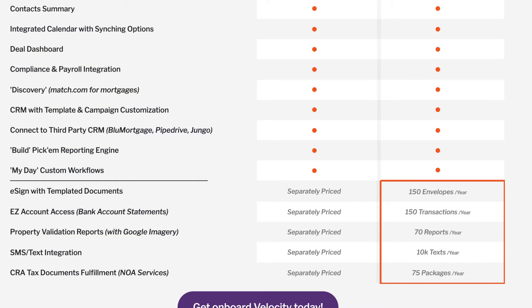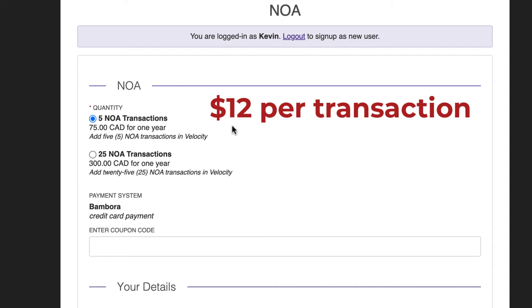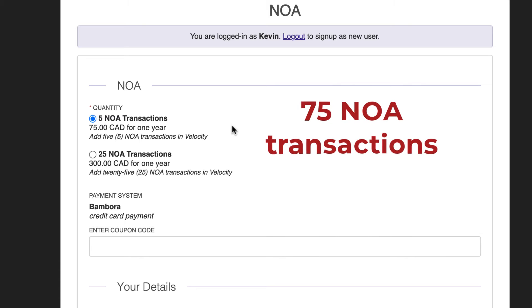Let's look at the value of Velocity Enhanced. Say NOA services is something you offer to a lot of your clients. You can buy 25 credits for $300, which, by the way, at $12 per transaction is still a deal compared to market pricing. Velocity Enhanced includes 75 NOA uses, a value of $900.